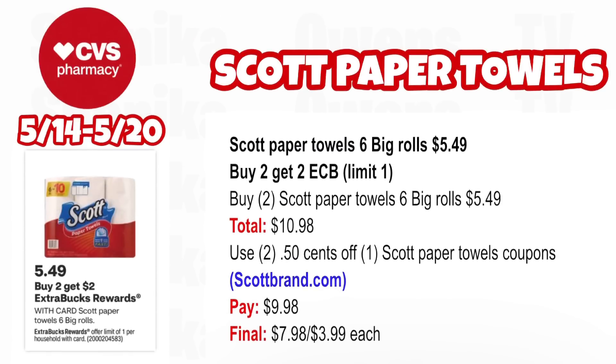Scott Paper Towels 6 big rolls are $5.49 — buy two, get a $2 ECB, limit one. Pick up two Scott Paper Towels 6 big rolls at $5.49, both totaling $10.98. Use two $0.50 off one Scott Paper Towels coupons from scottbrand.com. You'll pay $9.98, getting back $2 for buying two — making the final cost $7.98 for both or $3.99 each.